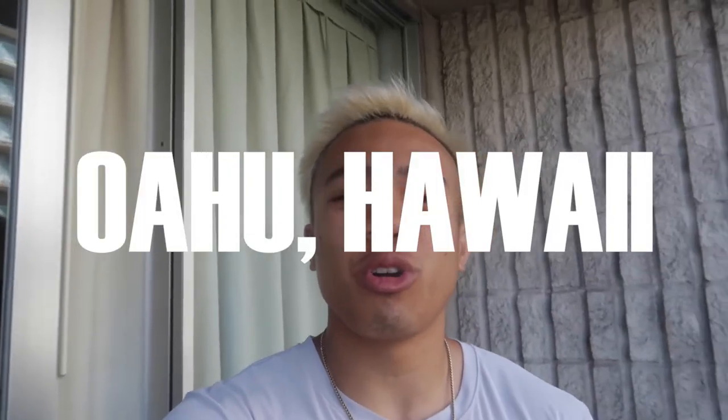What's going on y'all, I'm out here in Oahu, Hawaii, and in this video I'm about to give you five tips to traveling here. Let's get it.